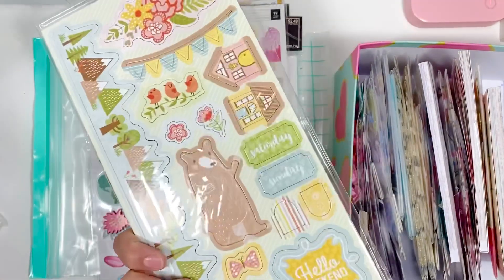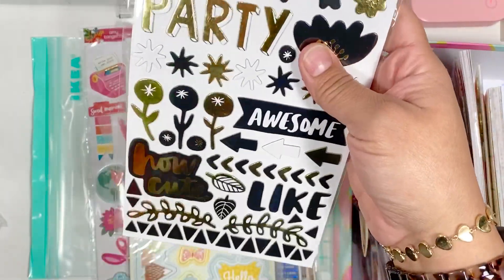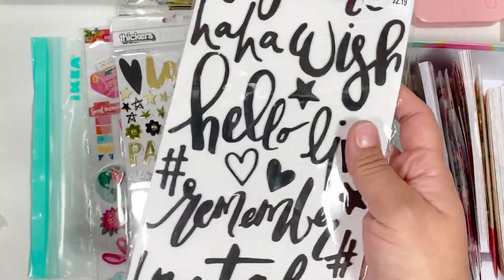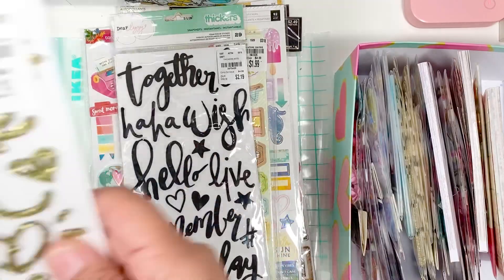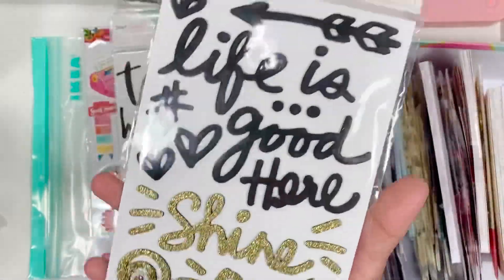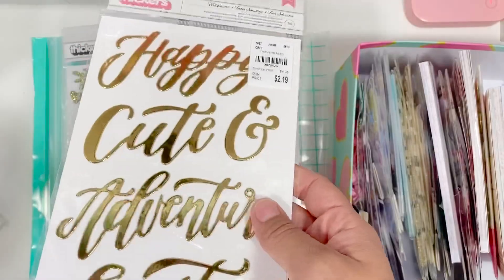Everything is brand new, you guys, except for that one that I showed you — but everything else is brand new. Then I've got this one by Dear Lizzy, I've got also this one here — I don't know what collection this one goes to, but it's so pretty — and then this sticker one.